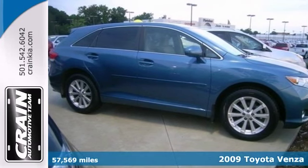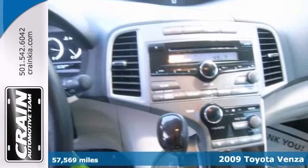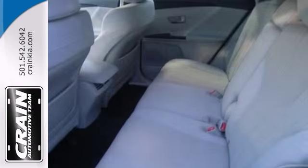We're proud to present this lightly used Carfax 1-owner 2009 Toyota Venza. Gently driven doesn't even begin to explain how lovingly cared for this ultra-low mileage vehicle has been. It features alloy wheels, steering wheel controls, even a rear spoiler.